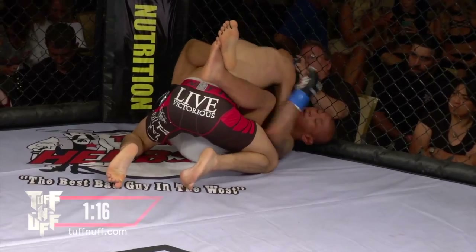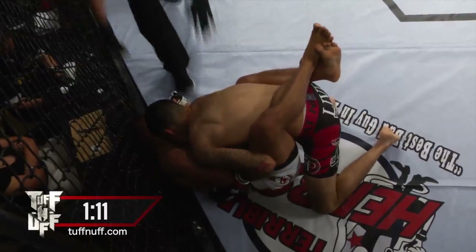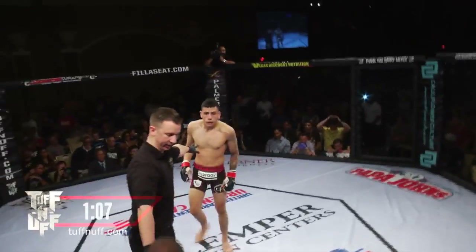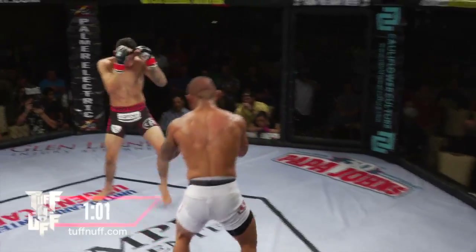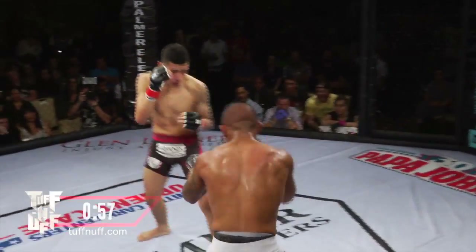Just over a minute remaining here in the third and final round. It looked like Garcia was doing just enough to stay in that position. Dr. John Quinn disagrees — he stands them up. Not mad at that. It was one of those borderline calls, and listen, when they only have three minutes to work, I'm okay with a little bit faster standup sometimes.